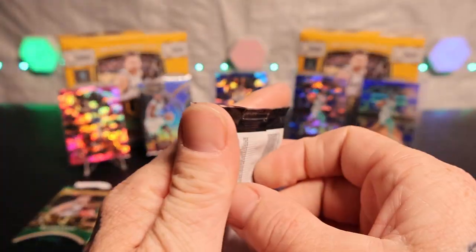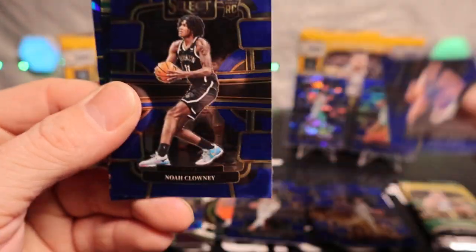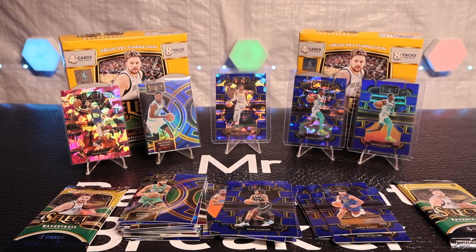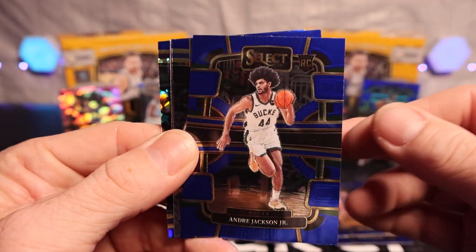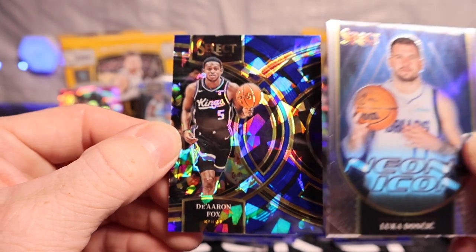All right, got three left. We got Jamal Murray, no Clowney, we got Tatum, and Luke on the back — cracked ice Luca! All right, two packs left to go. I want to say thanks to everybody that stuck around for this video — trying to make it a little shorter than usual. We got Andre Jackson Jr., Derek Lively — nice one, Luca on the Neon Icons, and De'Aaron Fox on the cracked ice.